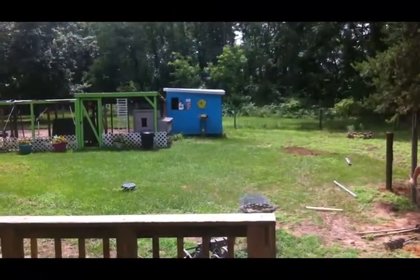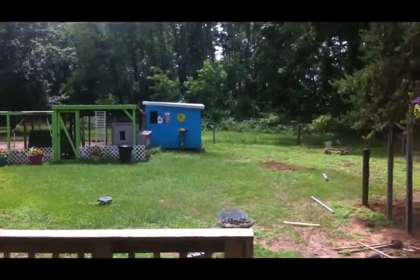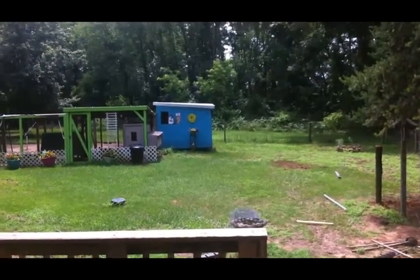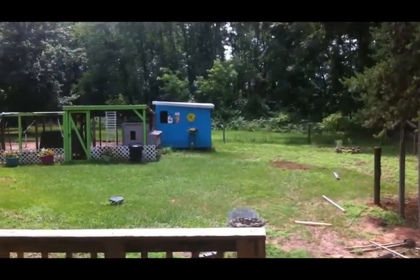A few weeks ago we went to another garage sale and I didn't pick up much. But out there on my blue chicken house you can see that yellow sunflower — it's made out of metal. I got that at a garage sale and I paid a dollar for it. I think it looks great on the side of my chicken coop.